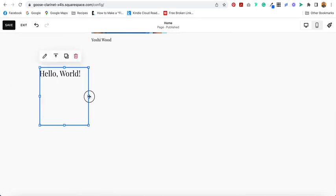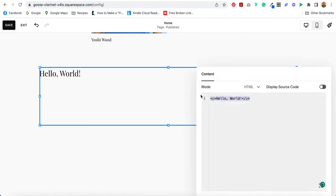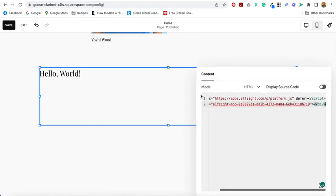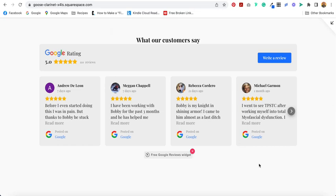Position it roughly where you want it. Select this little pencil to edit it. Highlight all of this and paste the code. It's going to look like this. Select Save and Exit, and this is what it will look like.